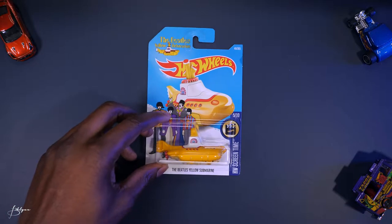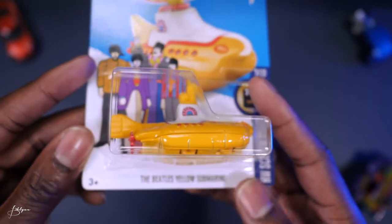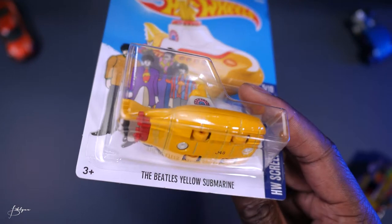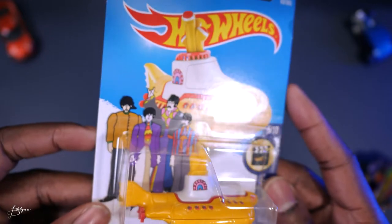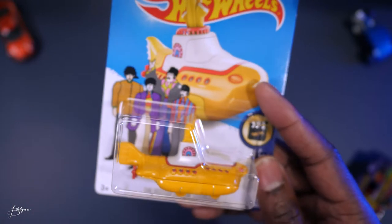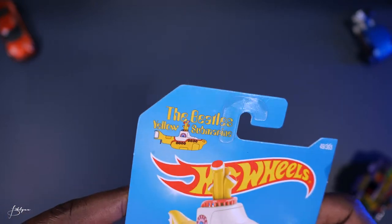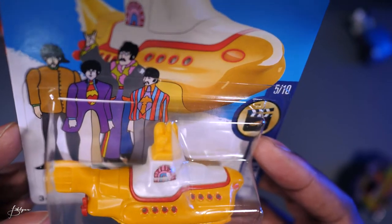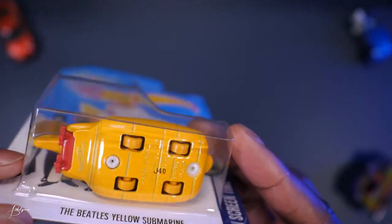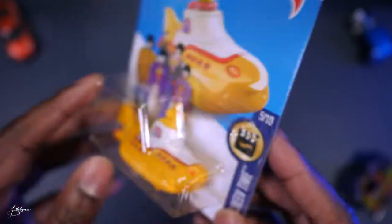Here we have the Beatles Yellow Submarine. This one is based on the Beatles' album also called Yellow Submarine — it was also a song on the album and the title of an animated film. The album was released in, I think, '69. It's yellow — I want to say there's a pearl white to it, definitely has a little shine. Some red detailing on the back, propellers, yellow at the bottom, and the wheels are yellow so it does roll. A little pink and blue detailing too.